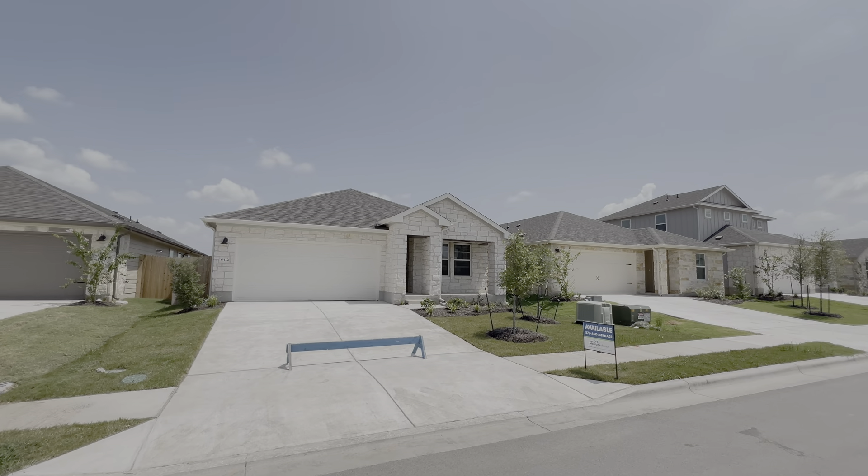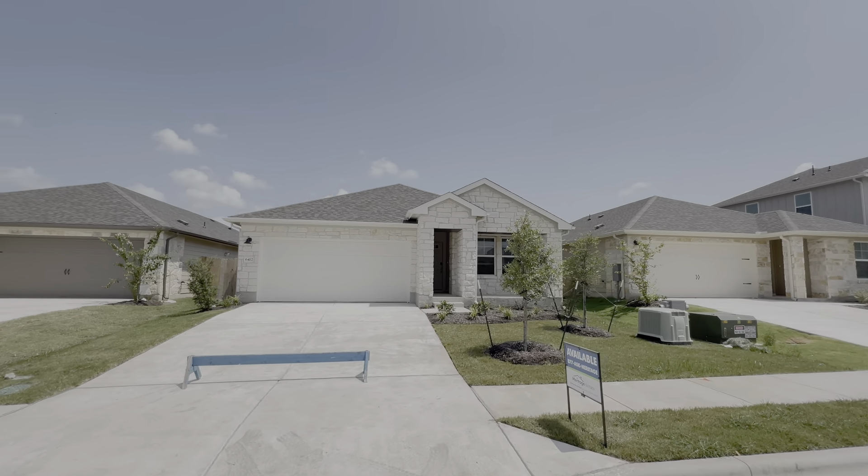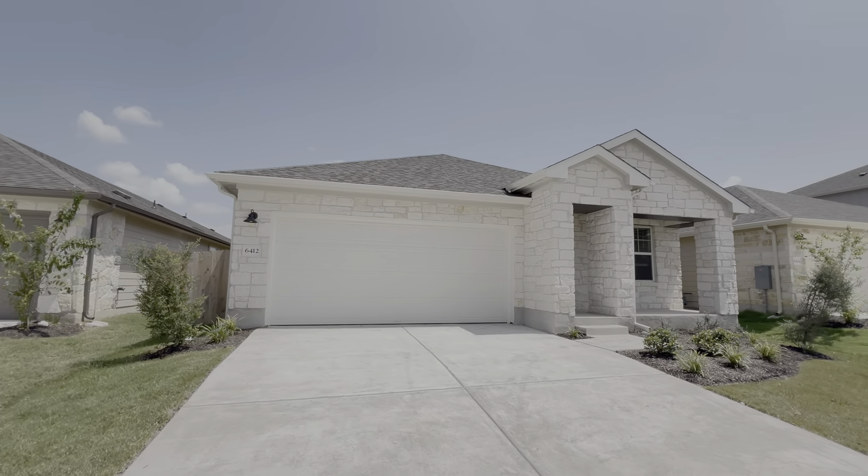Hey everyone, welcome back to the channel, coming to you once again from the Turner Crossing community here at the border of Buda and Austin. We're touring this Meritage Homes — it is the Callahan floor plan. It is right over 1,700 square feet of interior space — one story, four bedrooms, two bathrooms — and it's being offered right now at $374K.